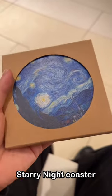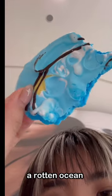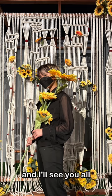I got this starry night coaster for my mom since she couldn't come and finished off with the ice cream. It was mid and the meringue smelled like a rotten ocean, but I had a lot of fun and I'm very lucky to get this chance. And I'll see you all next week with a prize.